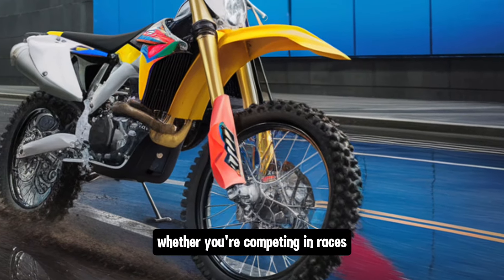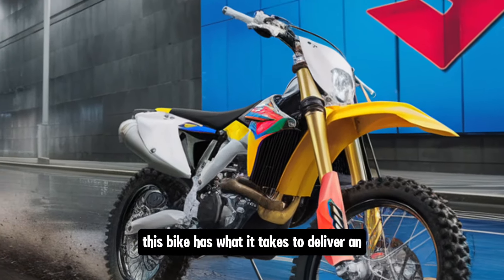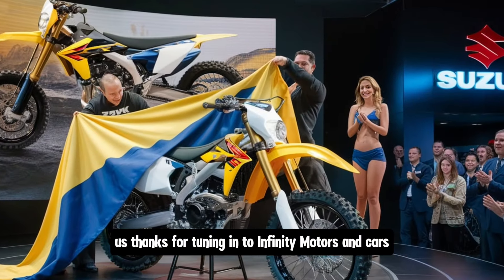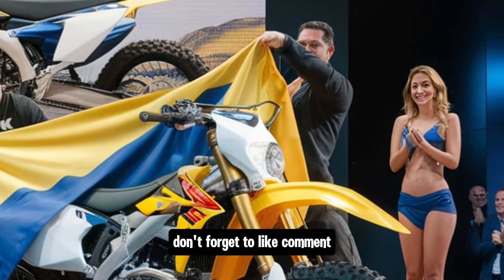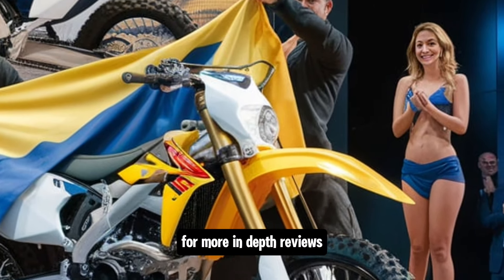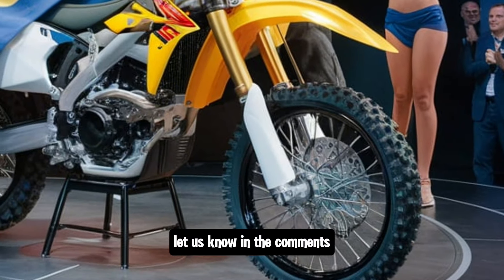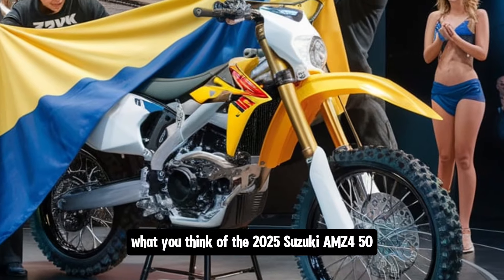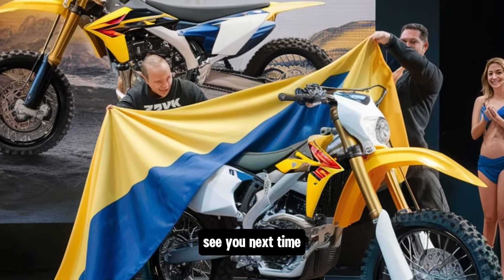Whether you're competing in races or just hitting the trails for fun, this bike has what it takes to deliver an exceptional riding experience. Thanks for tuning in to Infinity Motors and Cars. Don't forget to like, comment and subscribe to the channel for more in-depth reviews and updates on the latest cars and bikes. Let us know in the comments what you think of the 2025 Suzuki RM-Z450, and stay tuned for more exciting content. See you next time.